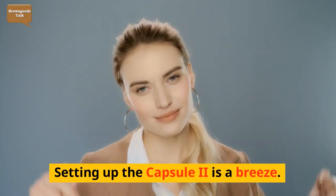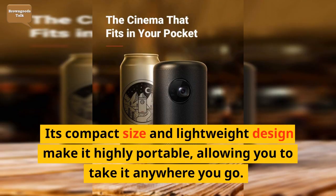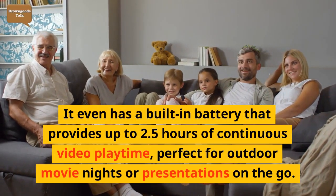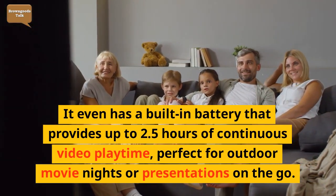Setting up the Capsule 2 is a breeze. Its compact size and lightweight design make it highly portable, allowing you to take it anywhere you go. It even has a built-in battery that provides up to 2.5 hours of continuous video playtime, perfect for outdoor movie nights or presentations on the go.